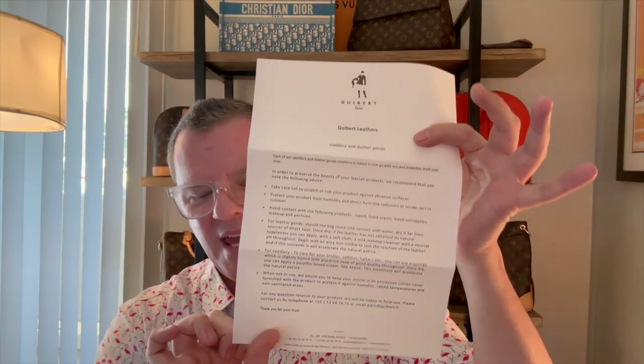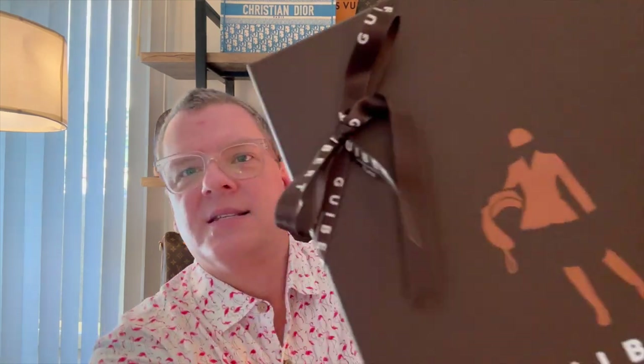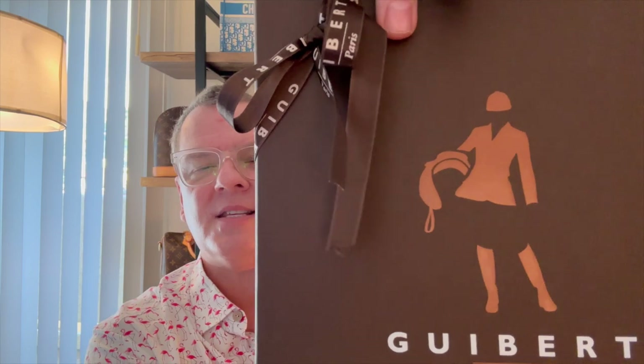They also sent a sheet with care instructions. I get called 'ma'am' on the phone a lot and I don't even correct it — I think it's funny. But it is a nice touch that they sent a personalized card. Very good first impression, with a beautiful box and bow that says Guybert Paris, with a horse rider and saddle on the logo. When you think of luxury, this is what you think about — handwritten notes, beautiful packaging, and the care taken when putting your order together.